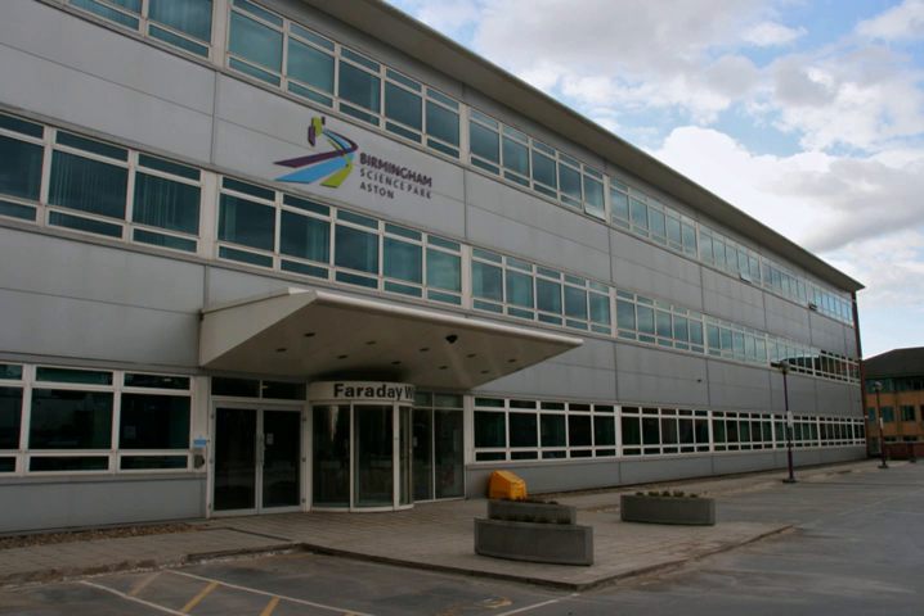The £35 million development zone will enable significant expansion of the Innovation Birmingham campus. The two-acre plot is situated next to Faraday Wharf, at the gateway to the Eastside Knowledge Quarter, accessed off Holt Street and the A38 Aston Expressway. The site is one of 26 covered by Greater Birmingham and Solihull LEP's Enterprise Zone, and the collection of buildings will be among the first within the Enterprise Zone to get underway, enabling future occupiers to benefit from business rates relief.